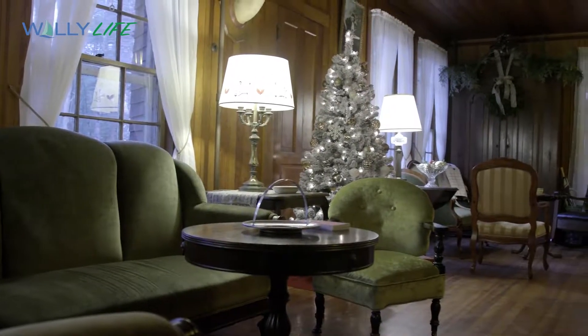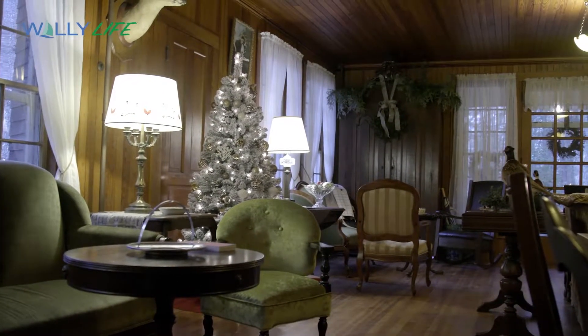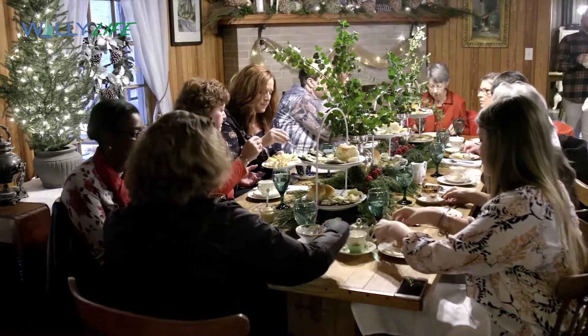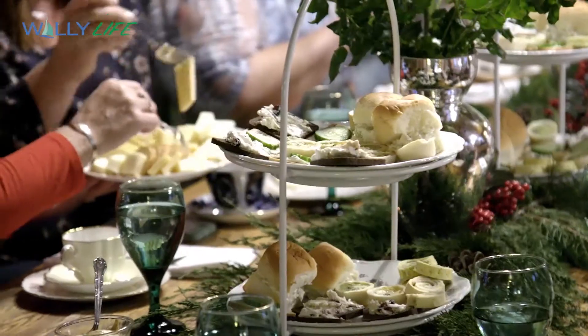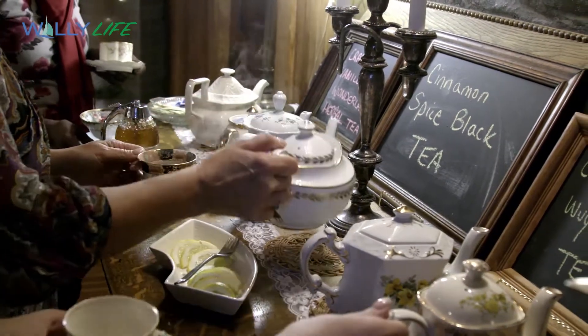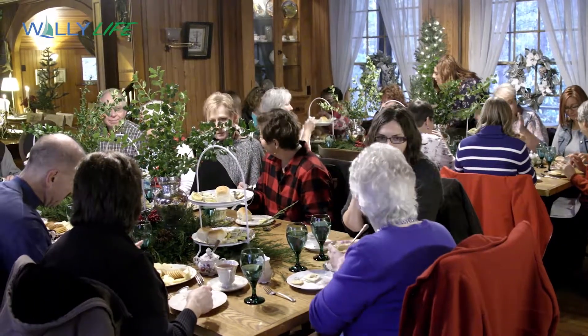And after that, you're welcome to wander through the house and enjoy the beauty of it. As you can see, each guest enjoyed themselves thoroughly with the treats, teas, and quiet conversation throughout the afternoon.